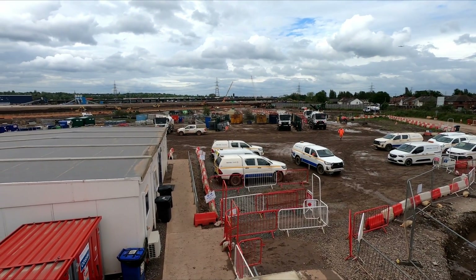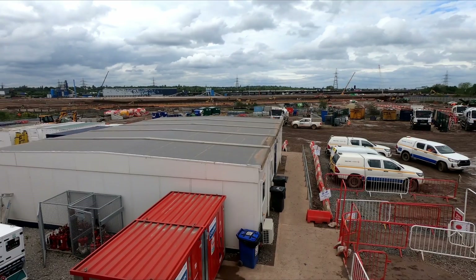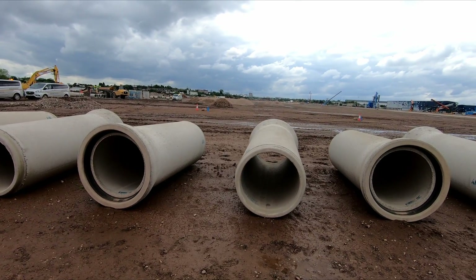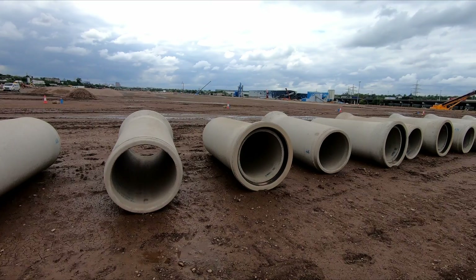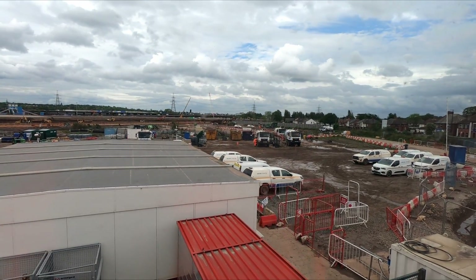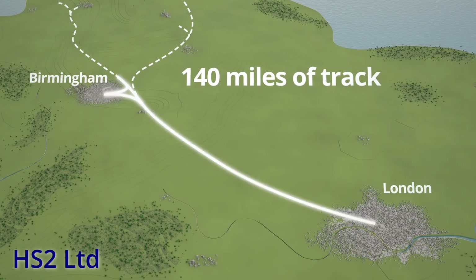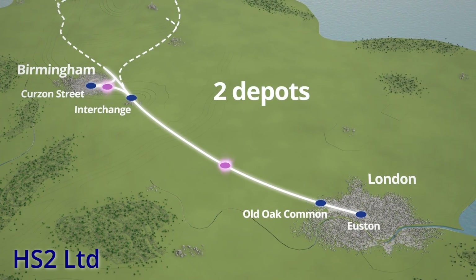Usually site clearance such as this would fall to developers, but often local authorities are left with the bill for clearing contaminated sites before developers are willing to begin construction. Once BBV has completed site preparations, a separate company will move onto the site to complete the depot, with the contract for the design and construction due to be awarded later this year. Construction is expected to take around four years to complete and will be completed in advance of the opening of the line, which is still stated to be between 2029 and 2033.